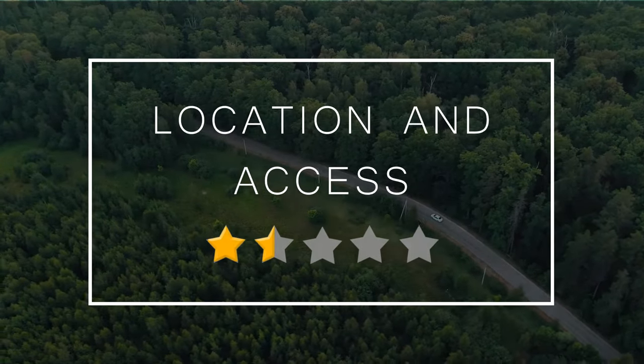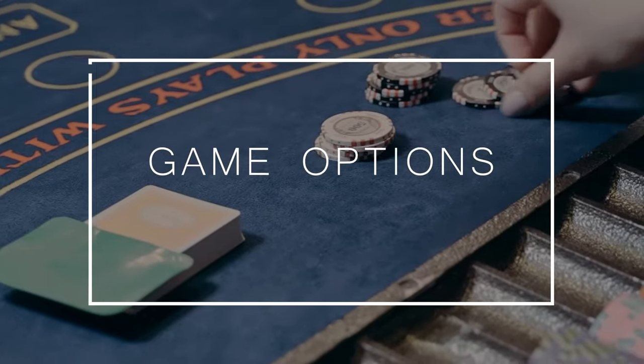The casino would do well to sponsor a bus service to and from surrounding airports a few times a day to give people more cost-effective options. But until that happens, for location and access: one and a half stars. Category 2: game options.